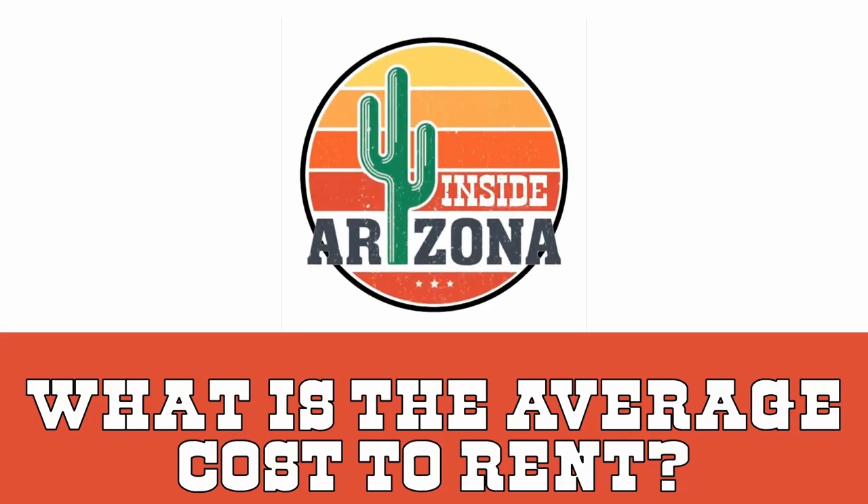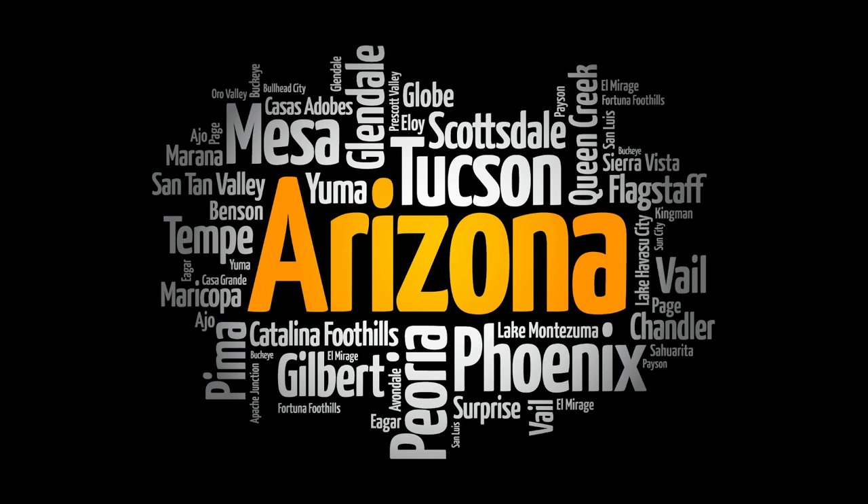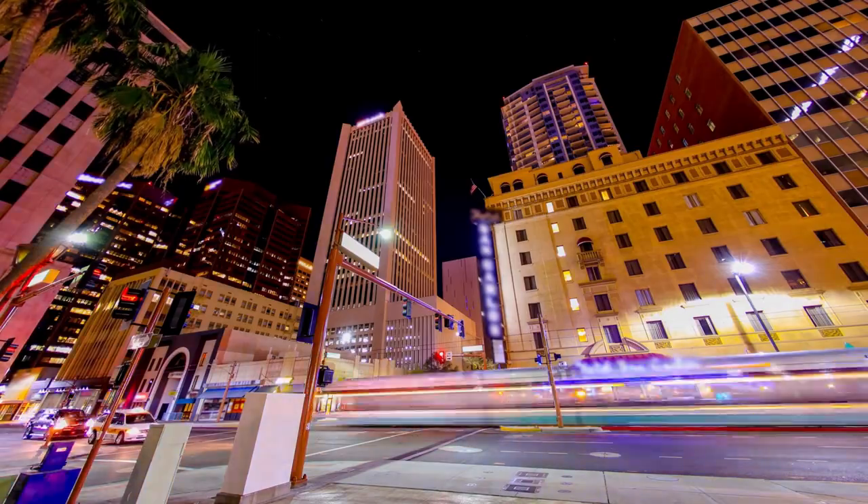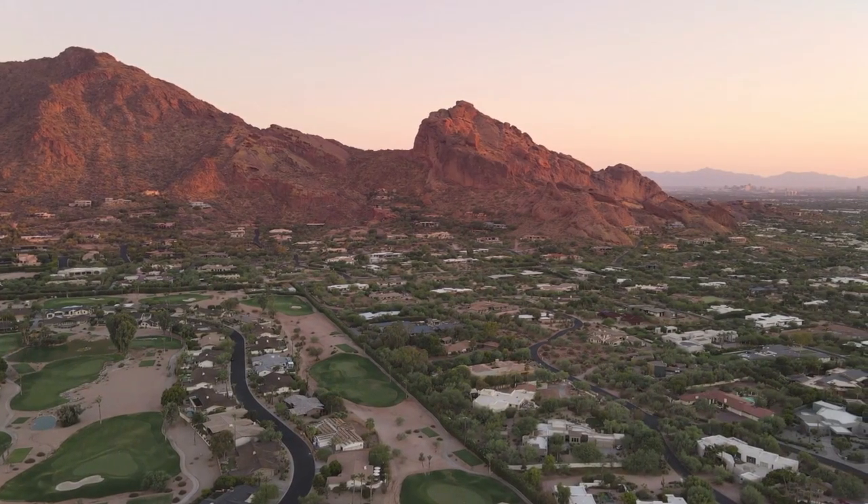Hello everyone, this is Jim and welcome back to Inside Arizona. If this is your first time here, we talk about everything inside Arizona — from living in Arizona to moving to Arizona, along with camping, great food, and more.